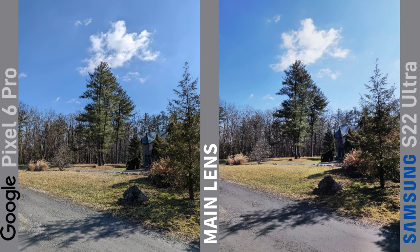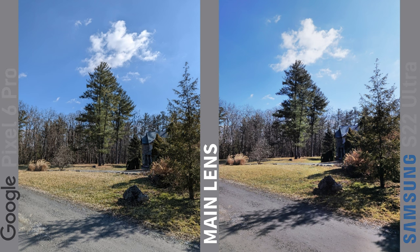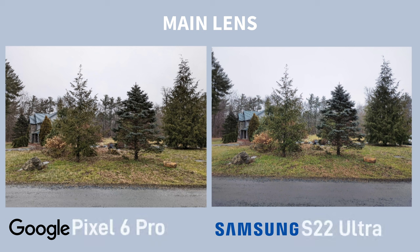Another image off the main lenses. They both come out very nice, but personal preference, I prefer the detail in the shadow areas on the Pixel. If you look at the rock in the foreground, you can see more detail there, whereas the Samsung seems to crush the shadows. For me, on this main lens shot, there's really not much between them — it's all about which colour science you prefer.